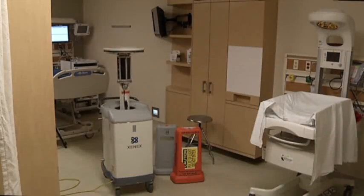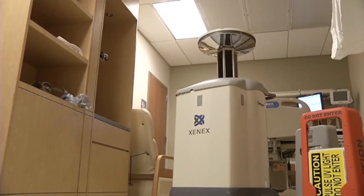In a sense, the Xenex is exactly what it looks like: a giant bug zapper. Except it's not killing mosquitoes — it's killing drug-resistant superbugs.